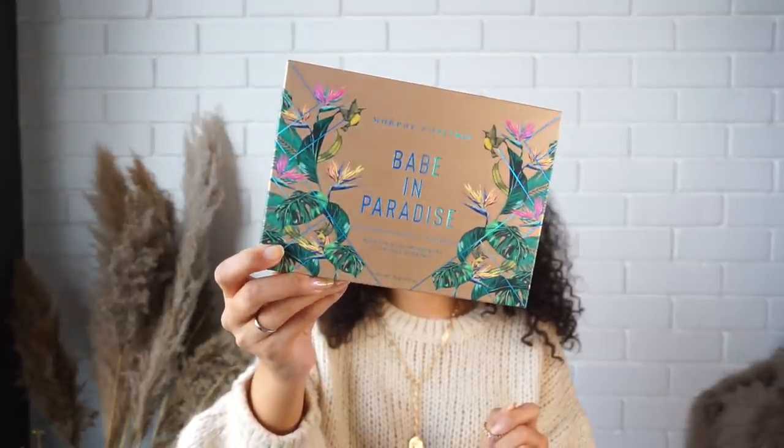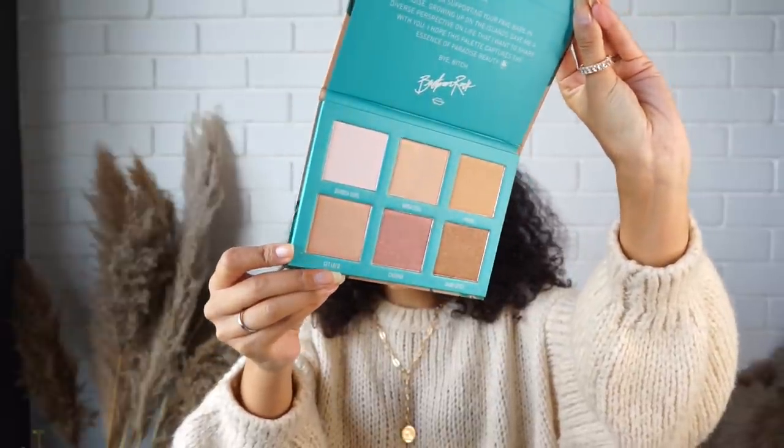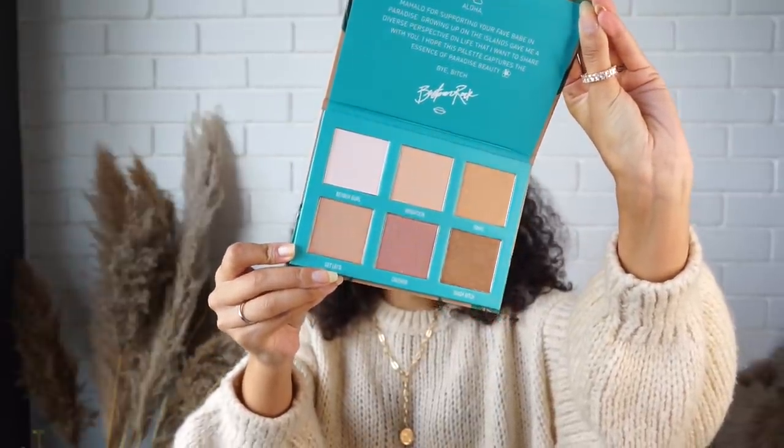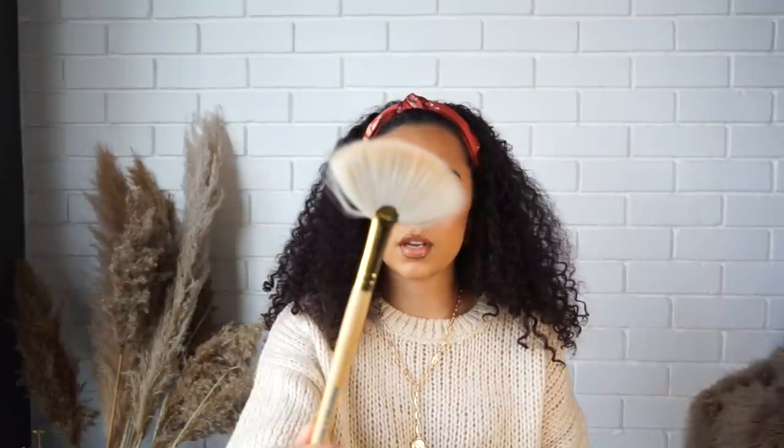I got those two from Flea Beauty, a brand that brings in international makeup at an affordable price. The third thing I got from Flea Beauty is the Morphe x Bretman Rock Babe in Paradise highlighting palette. I am loving this palette — the pigmentation is absolutely stunning. It comes with a fan brush, and the shades I've been going for are Vagation, Mahu, and Get Laid. It gives a beautiful, soft glow to the skin.